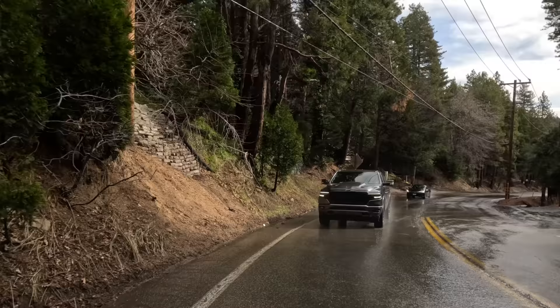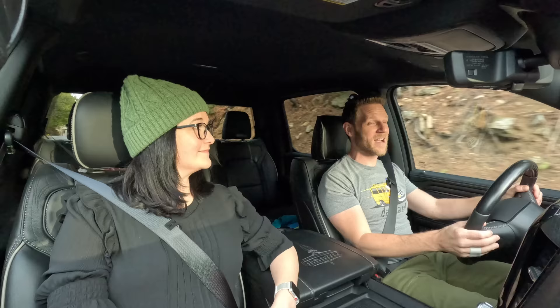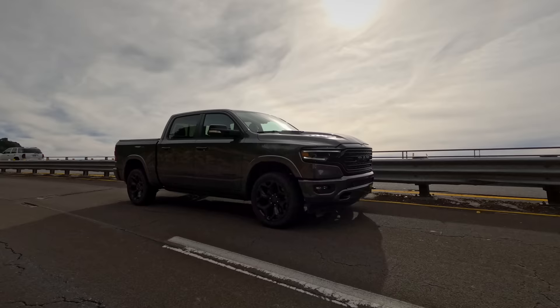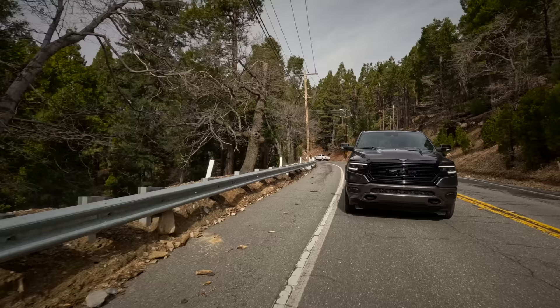From a crash perspective, it does very well: five-star overall from NHTSA and an IIHS Top Safety Pick. However, automatic emergency braking — standard on almost every other full-size pickup truck — is not standard here and is not even available on the lower trims. Lane keeping assist also requires an extra safety package to purchase on almost every trim. To put that in perspective: automatic emergency braking and lane keeping assist are standard on a Honda Civic or Toyota Corolla. It's crazy that these are added-cost features on a vehicle this expensive.